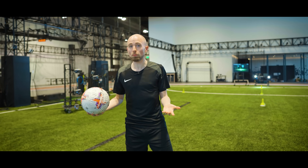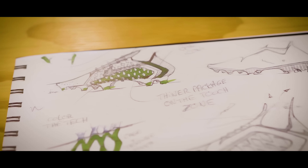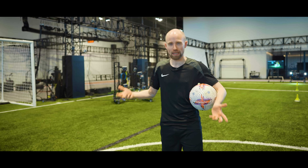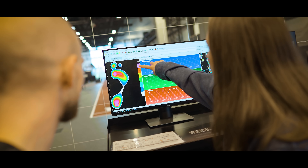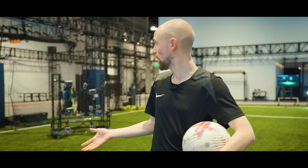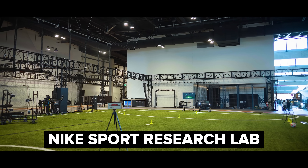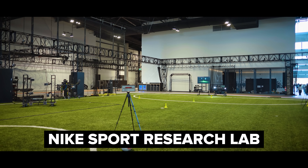By now, you probably know that when football boots are made, they're the result of developers, designers, and a lot of product people sitting down and using all their knowledge and all the data to basically put together the best boot they possibly can. But all of that data has to come from somewhere, and for Nike, that somewhere is the Nike Sports Research Lab — which is normally a place you don't get to go.